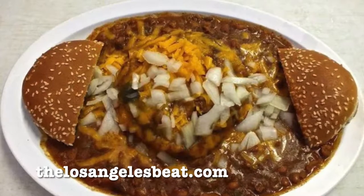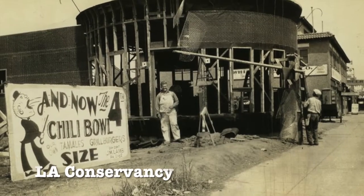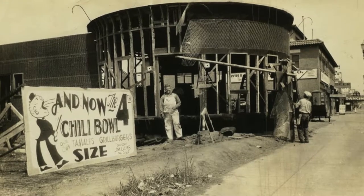The specialty dish was a chili size, an open-faced burger smothered in chili, which was obviously a hit as he opened almost two dozen more locations of his chain within a decade.